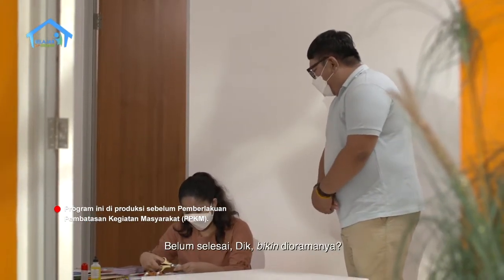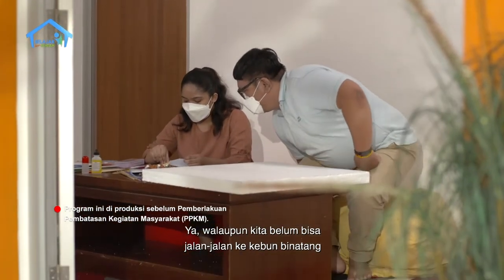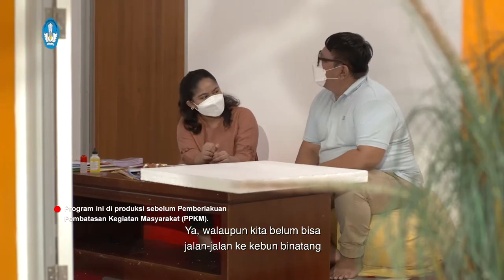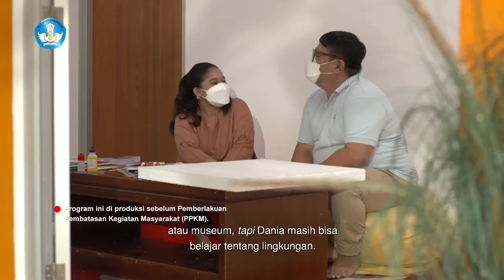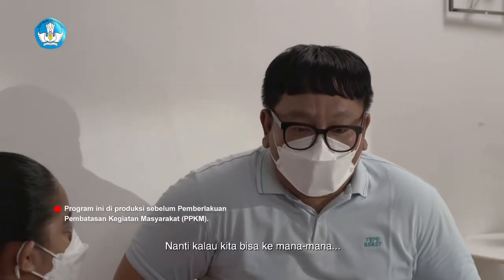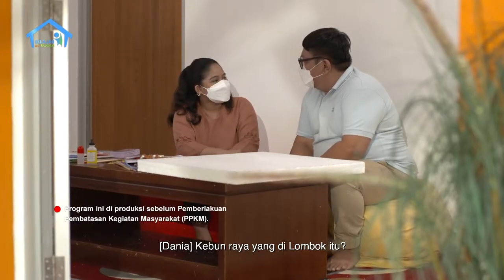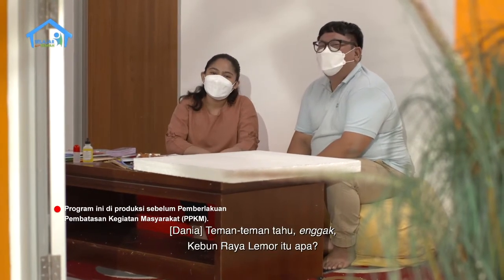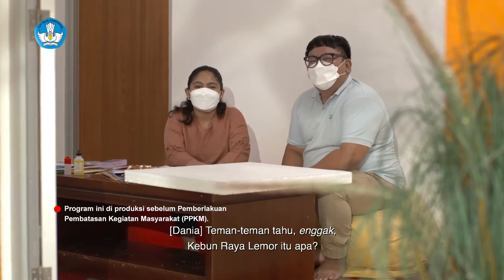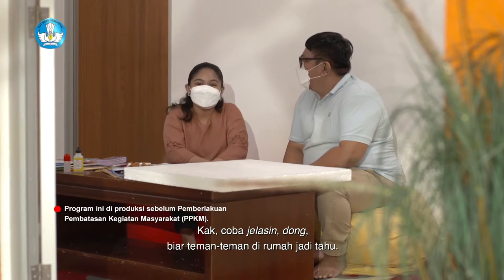Belum selesai bikin dioramanya. Walaupun kita belum bisa jalan-jalan ke Kebun Binatang atau museum, tapi Dania masih bisa belajar tentang lingkungan. Nanti kalau kita bisa kemana-mana, Kakak janji akan bawa Dania ke Kebun Raya Lemor. Kebun Raya yang di Lombok itu? Iya, yang pernah kakak ceritain. Teman-teman, tahu tidak Kebun Raya Lemor itu apa?